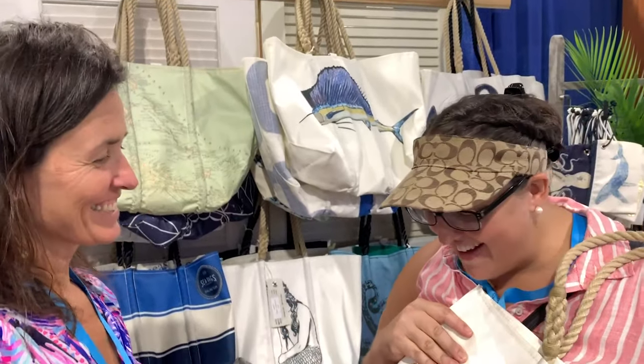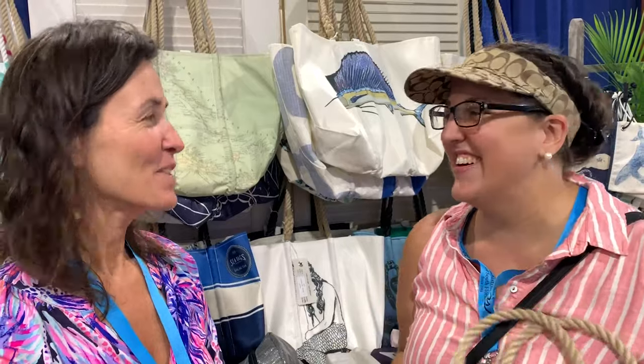Thank you so much. I love my new bag — I can't wait to go on the boat with it. If you want to come by and check out these cool bags, they're at the main entrance of the boat show at the Bahia Mar, booth 154.